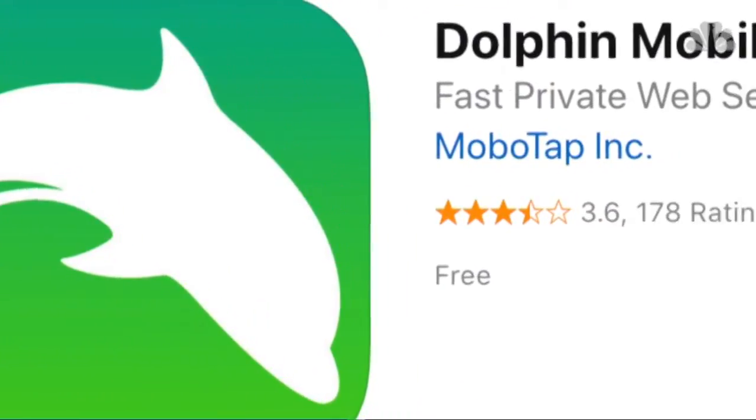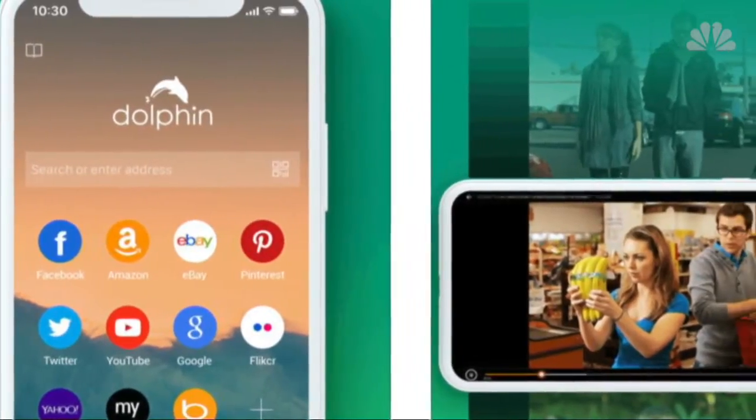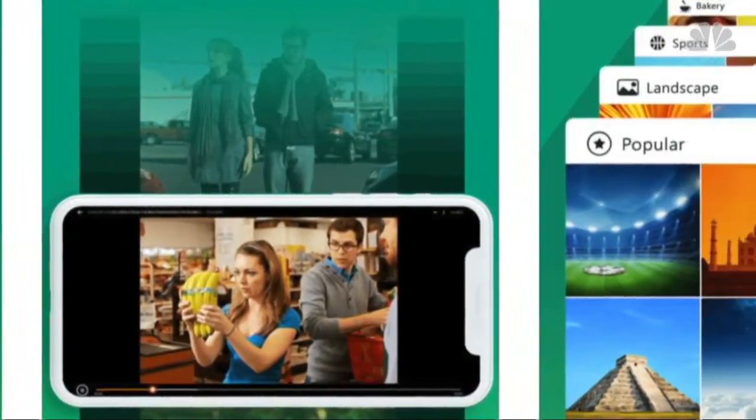Dolphin Mobile Browser is a free, fast, smart, and personal web browser with exclusive features including tabbed browsing, cloud sync, gesture browsing, sonar search, speed dial, sidebar, and a lot more.